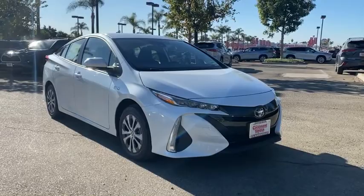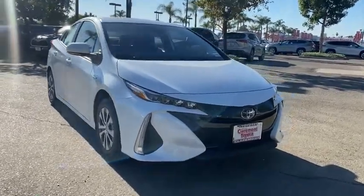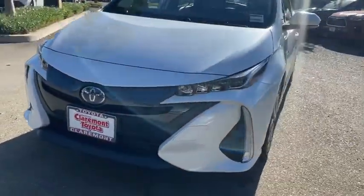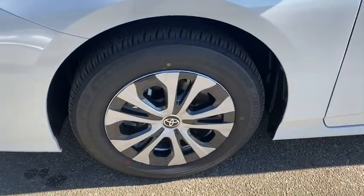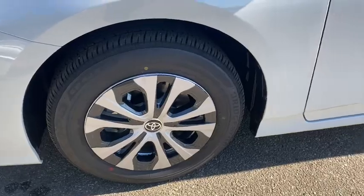Keyless entry, heated mirrors, adaptive cruise control, satellite radio, keyless start, backup camera, lane-keeping assist, Bluetooth connection, aluminum wheels, heated front seat.